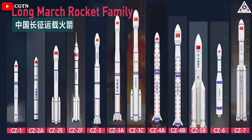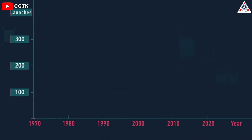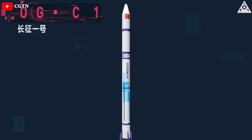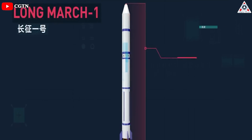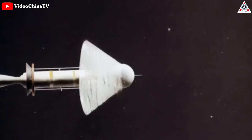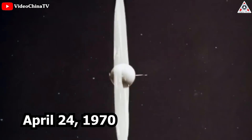Long March is a family of Chinese expendable launch system rockets that has been in development for over 50 years and serves almost all space missions of the People's Republic of China. The first rocket in the series, Long March 1, was developed on the basis of the DF-4 ballistic missile, and it launched the first Chinese satellite, Dongfanghong-1, into space on April 24, 1970.